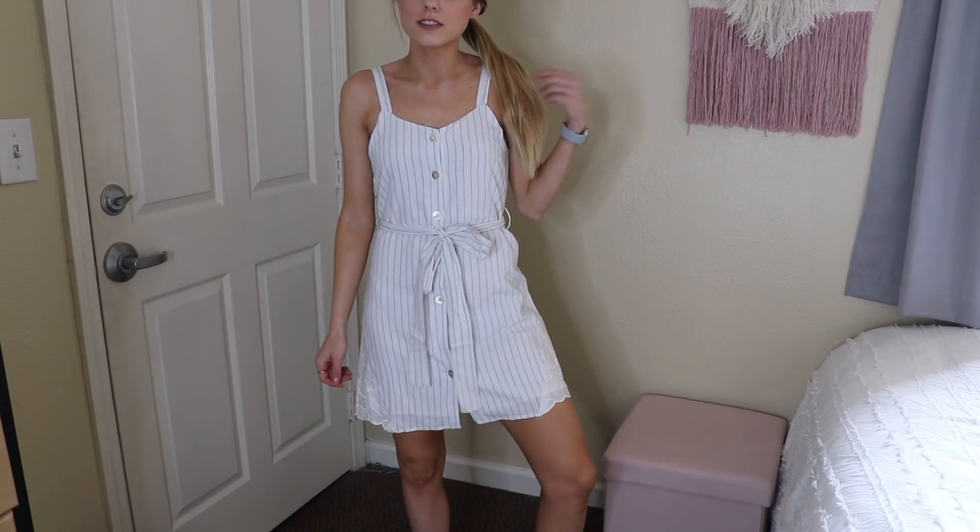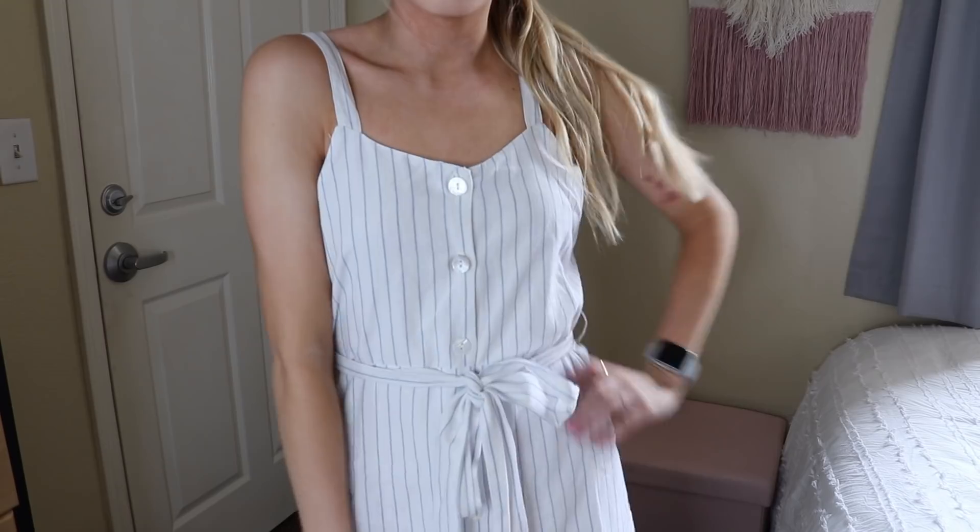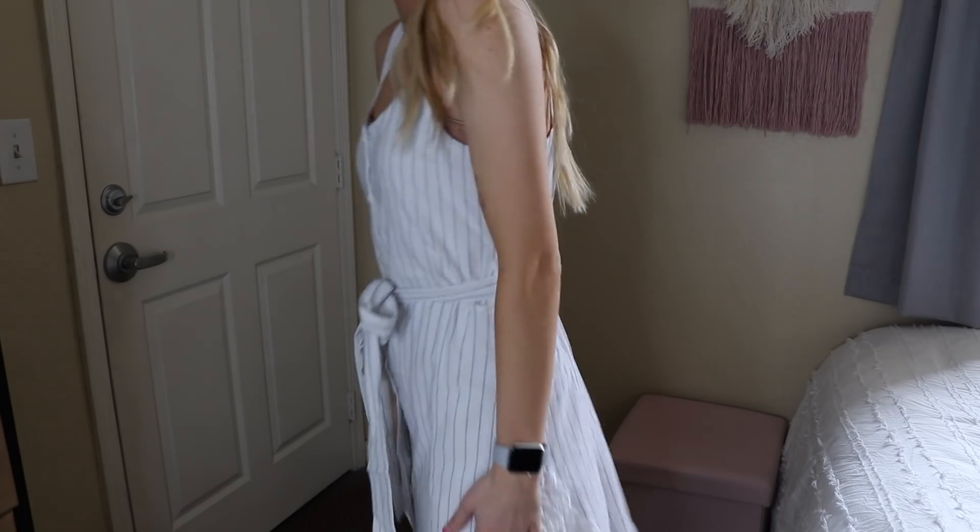I've been really into dresses lately, even though I don't have many places to wear them except the beach. I got this really cute striped dress — it's a simple sundress that's really cute for the beach or just on a weekend. Dresses are so easy and they look like you did so much when you really did nothing, and that is why I love them.